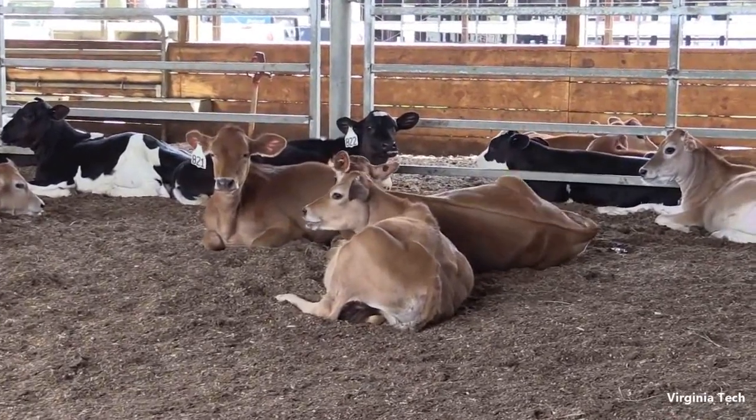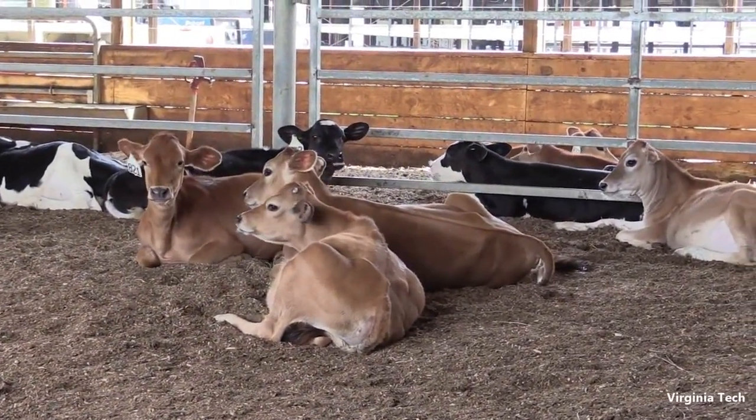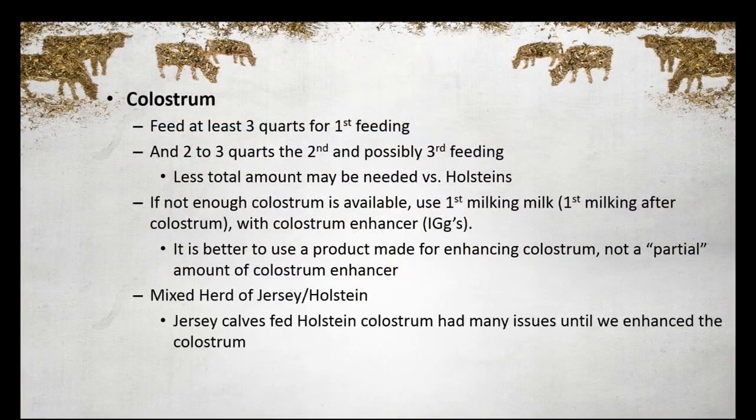We had a Jersey-Holstein mixed herd in northern New York where we ran into some issues — Jersey calves were getting sick, not the Holsteins. They were just taking frozen colostrum out, so there was a higher chance of the Jerseys actually getting Holstein colostrum. When we enhanced the colostrum right before we fed the Jersey calves, the problem went away. We just were not getting the results on the Jersey calves that we wanted when we fed them Holstein colostrum. So we're looking at a smaller body size, but we need to get quality colostrum into those Jersey calves to keep them healthy.